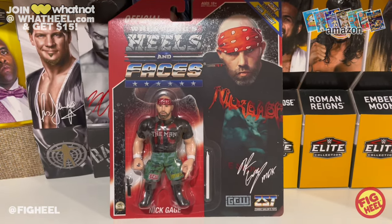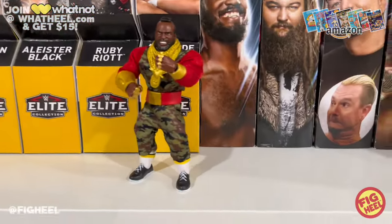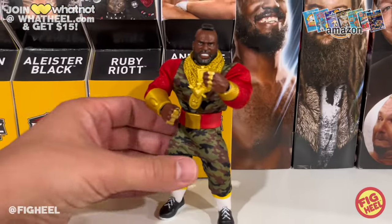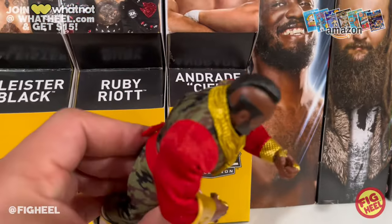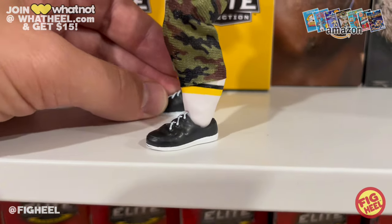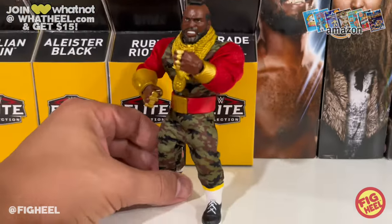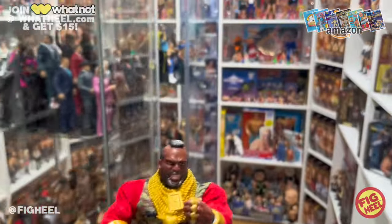Number four is the Walmart exclusive Superstars Mr. T. I was back and forth between this and the Elite, but this is easily my favorite. I love the hands with the rings on them, the chains, the cloth goods with red sleeves, and the camo is genius — especially for cloth goods. He's got sneakers with tall socks, a great head sculpt, removable T-belt, and gauntlets. So much going on, and it's one of the best Superstars figures.